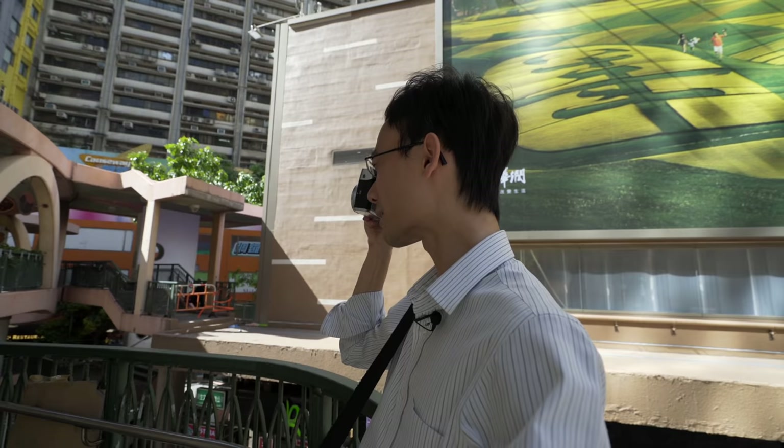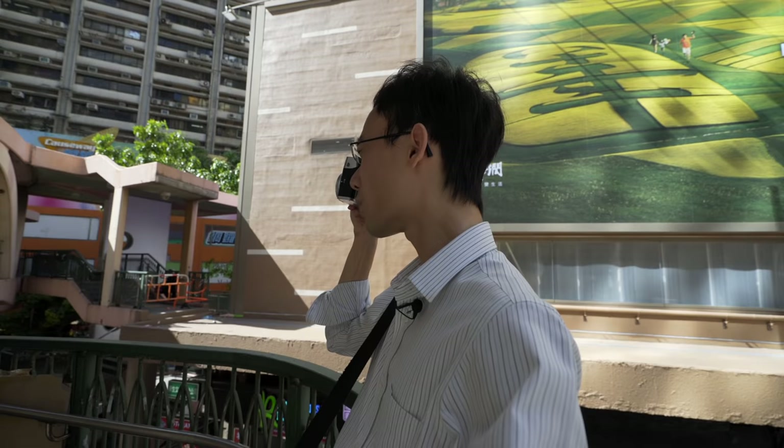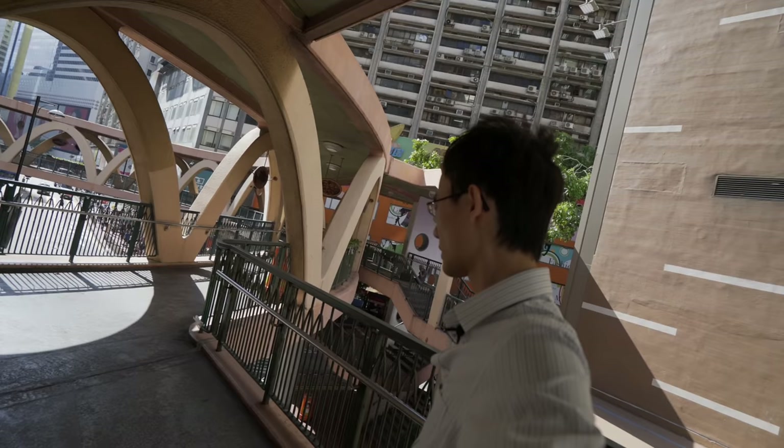Causeway Bay is another shopping district. A shopping district is good for street photography because there are loads of people and lots of things happening. In Hong Kong, when there is a shopping district, it's always mixed with new and old parts, so it's always interesting.